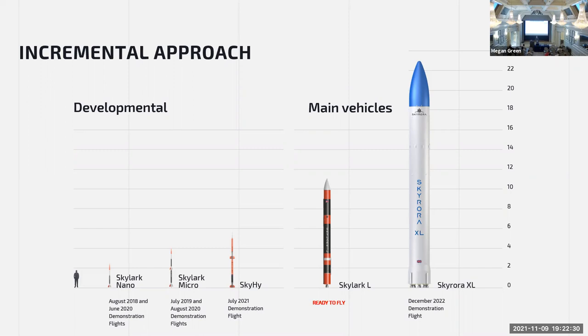The Skylark XL is a liquid bi-propellant vehicle — a large workhorse vehicle. We've got nine engines on the first stage, the second stage being one 30 kilonewton vacuum-configured engine, and then a third stage with a smaller 3.5 kilonewton engine. Totalling all that up gives a payload capacity of about 350 kilograms into low Earth orbit — a very, very capable vehicle.